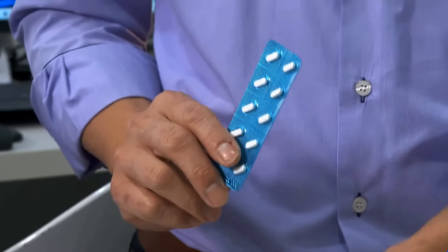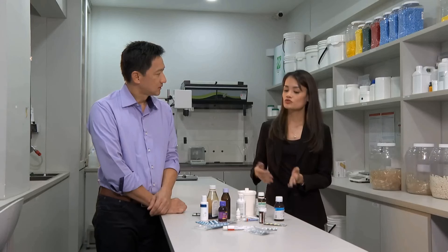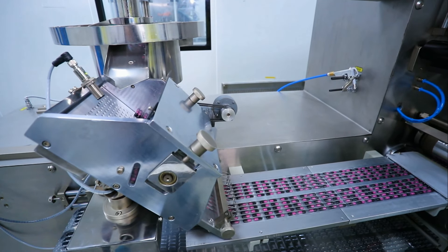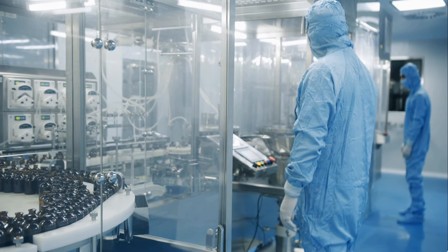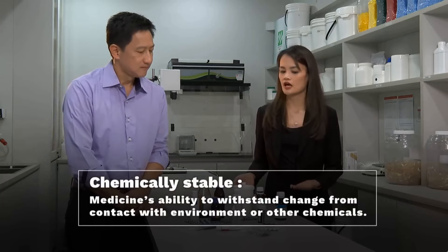But why is it that some medications may have a five-year shelf life versus others that may only have two years? Medications go through rigorous real-time stability testing to determine the shelf life. The manufacturer follows stability testing guidelines, testing within set humidity, temperature, and controlled conditions. At different time points, they test the potency of the medication. Some have longer shelf life because they are chemically more stable; others are shorter because they degrade faster.